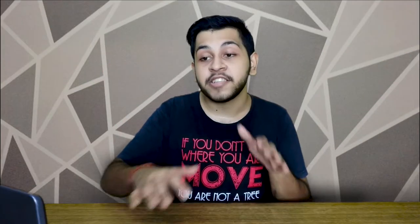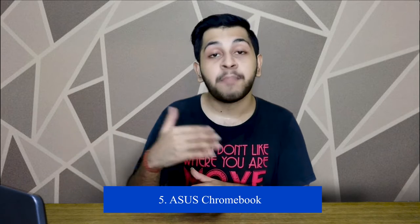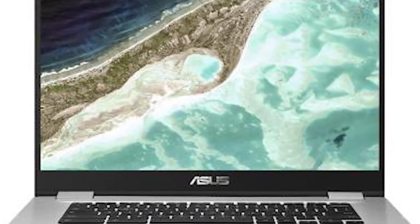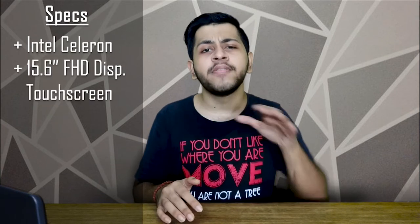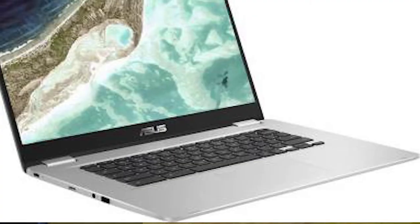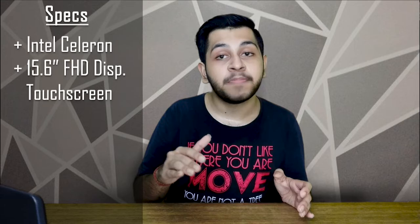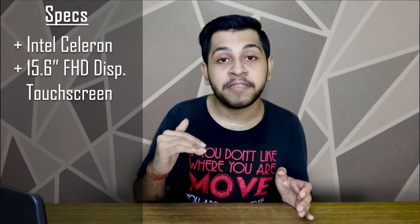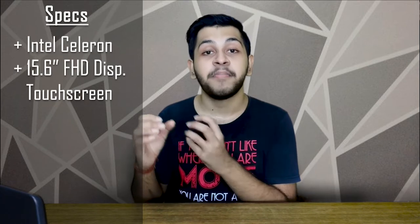We will start with number 5: the Asus Chromebook, launched at a low price and weighing only 1.69 kg. It has an Intel Celeron dual-core processor which gives you a 2.4 GHz clock speed. It has a full HD display, and there is also a HD display variant at a lower price. It also has a touch screen display, which is a great feature, and for these features I have put it on my list.